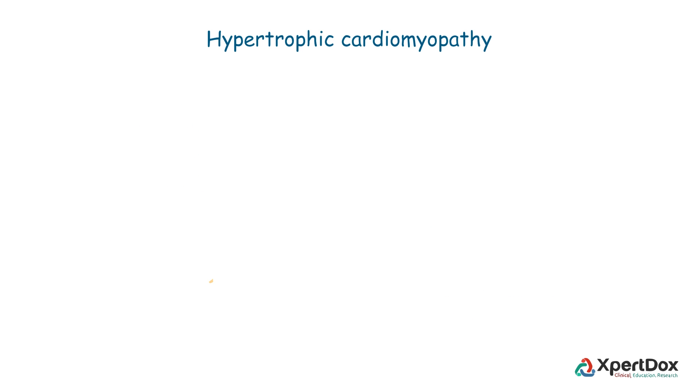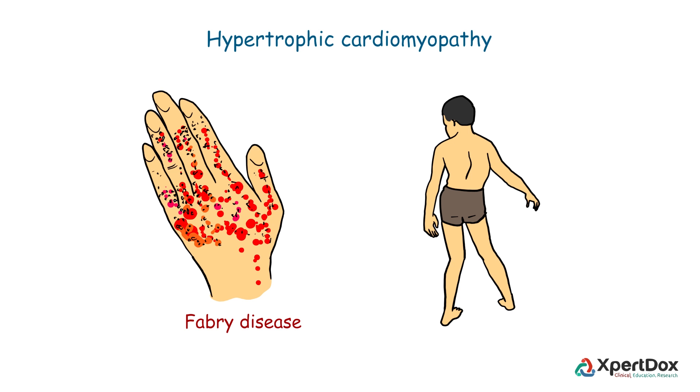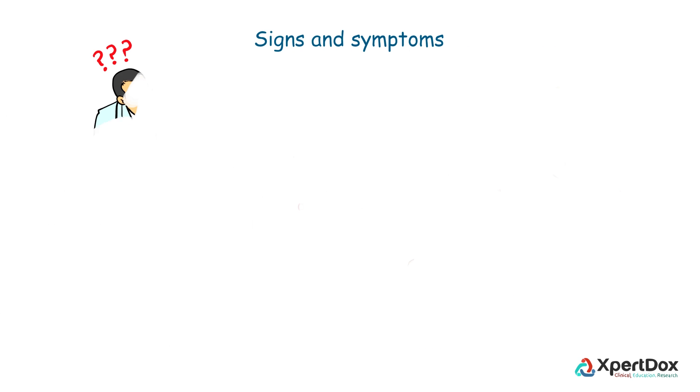Hypertrophic cardiomyopathy can also develop over time because of high blood pressure or aging. Certain medical conditions can also cause this condition, such as Fabry disease and Friedreich's ataxia.